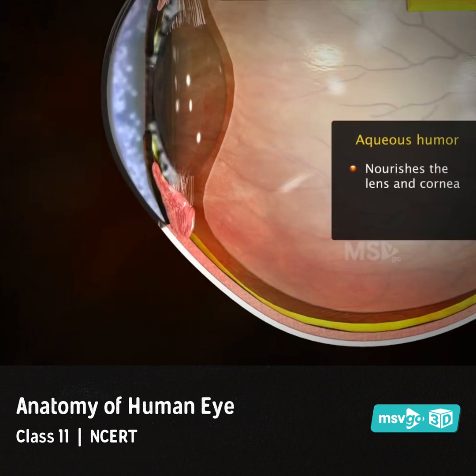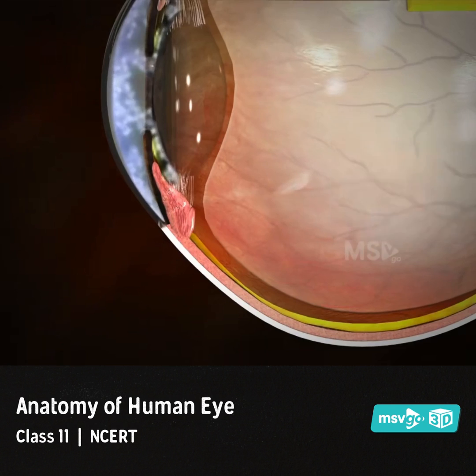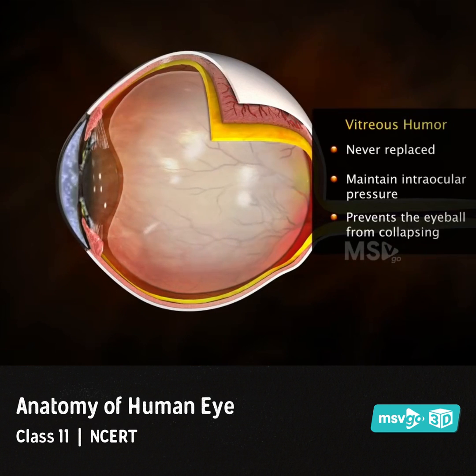Aqueous humor nourishes the lens and cornea and is completely replaced almost every 90 minutes. The vitreous humor is never replaced, and it helps to maintain the intraocular pressure and prevents the eyeball from collapsing.